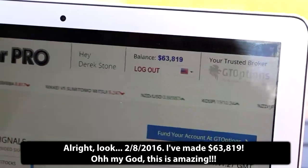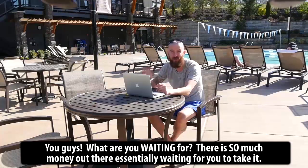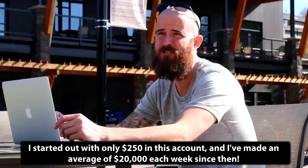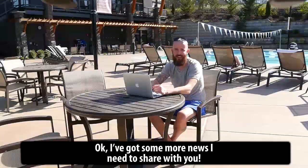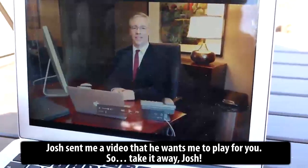Oh my God! This is amazing! You guys, what are you waiting for? There is so much money out there essentially waiting for you to take it. I started with only $250 in this account and I've made an average of $20,000 each week since then. Okay, I've got some more news. Josh sent me a video that he wants me to play for you. Alright, take it away Josh.